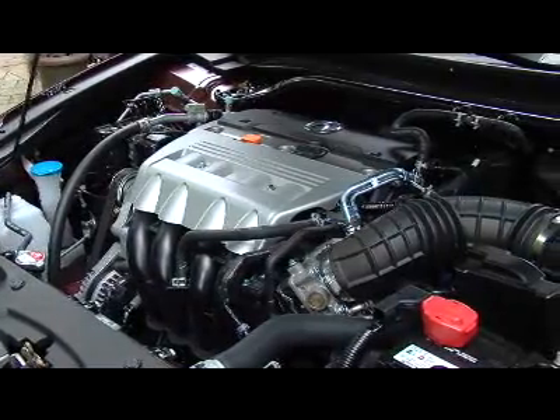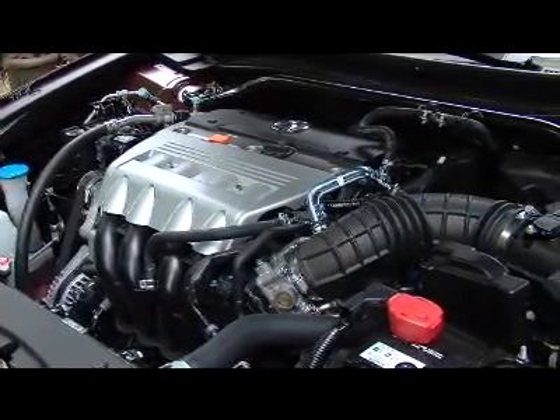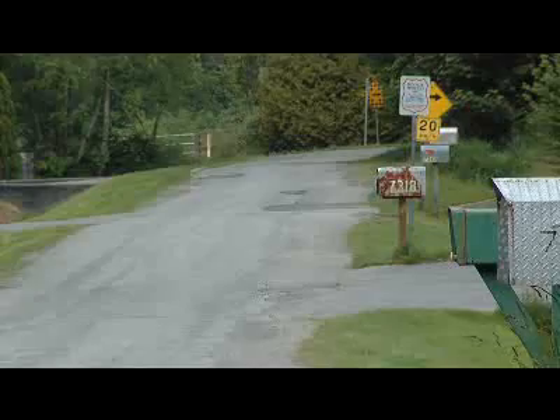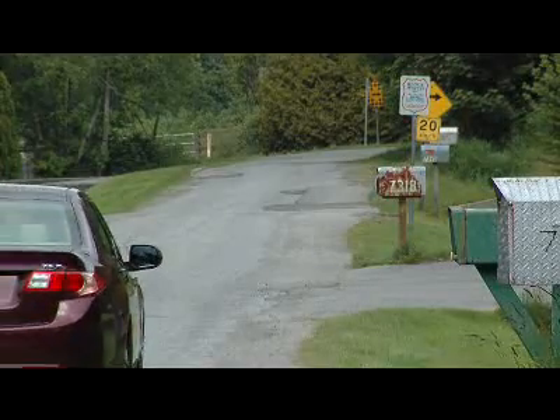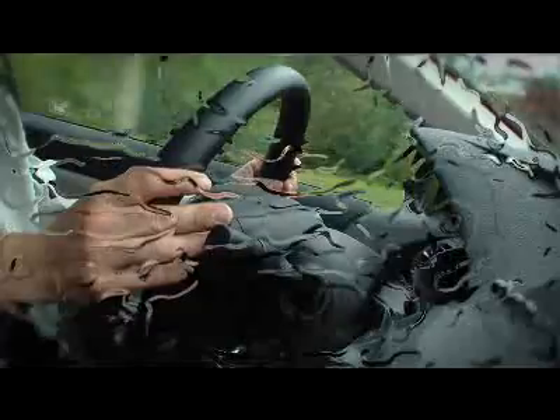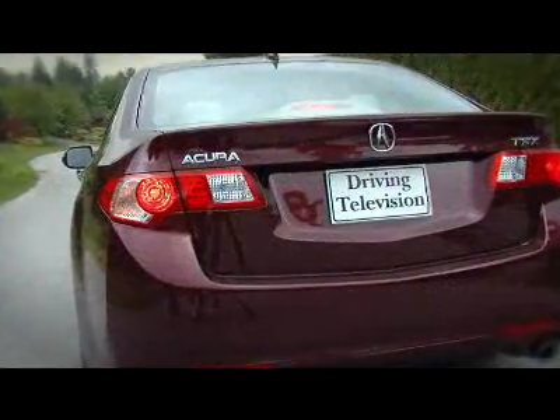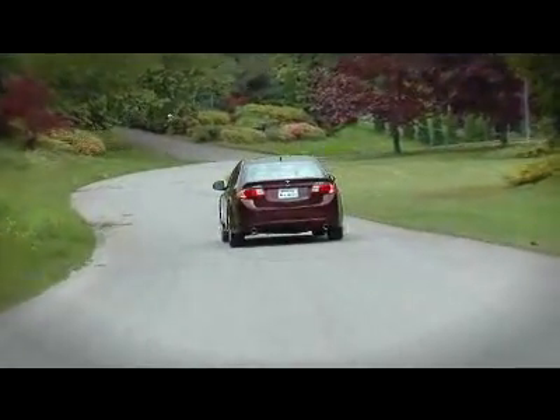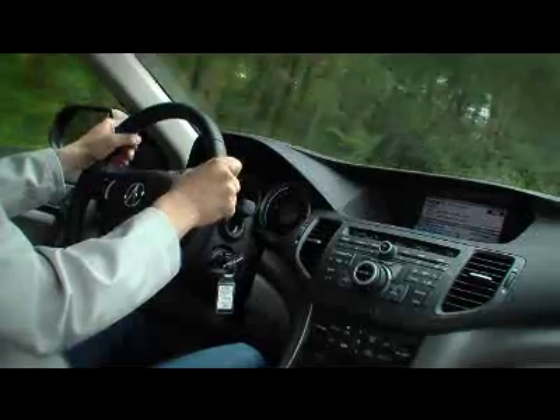The Acura TSX is unique in the mid-size, entry-level luxury market because it's only powered by a four-cylinder engine — there's no V6 offered. In years past that could have been criticized as a bit of an oversight, but in this era of record-high gasoline prices, this car is a great option. The drivetrain is relatively unchanged from the outgoing model, with the same 2.4-litre four-cylinder producing 201 horsepower, delivering buttery smooth and free-revving power.